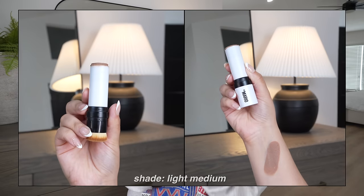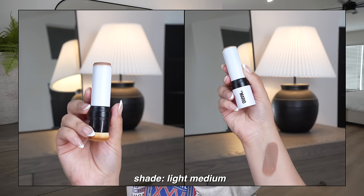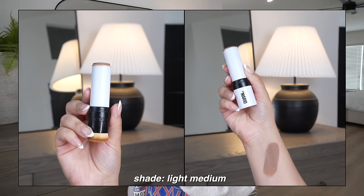For years I was obsessed with the Fenty match stix in mocha, but more recently I've been reaching for the Makeup by Mario Soft Sculpt Shaping Stick in light-medium. It's dual-ended — product on one side, brush on the other. I actually hate the brush and never use it, but I love the formula. It blends beautifully onto the skin and isn't too emollient — wherever you blend it, it stays in place all day long. Probably the most long-wearing contour stick in my collection.